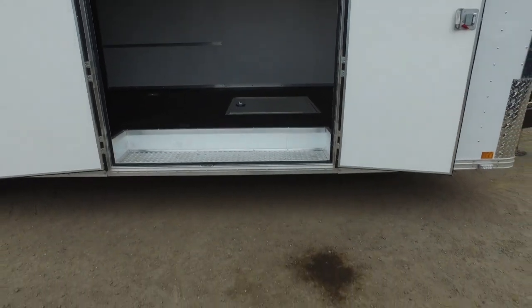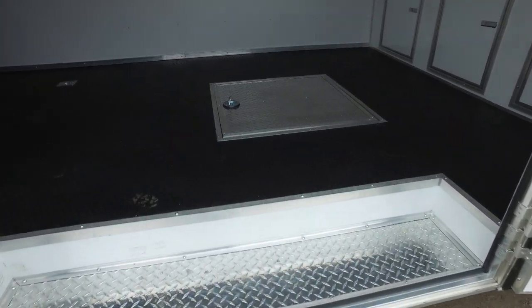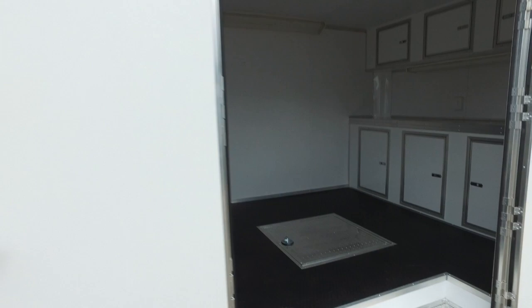The side door is 5-foot by 6-foot, and you've got your ATP step-up into the trailer. There are halogen lights — two of them — nice and bright.